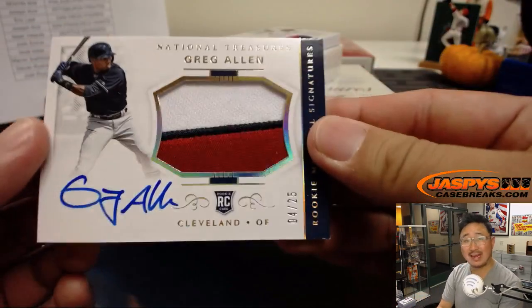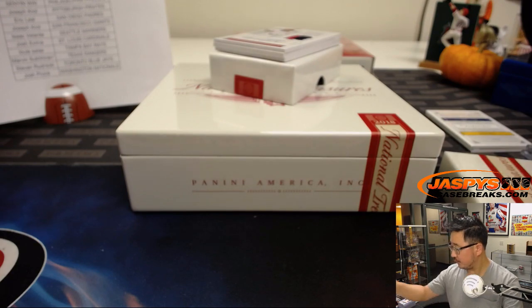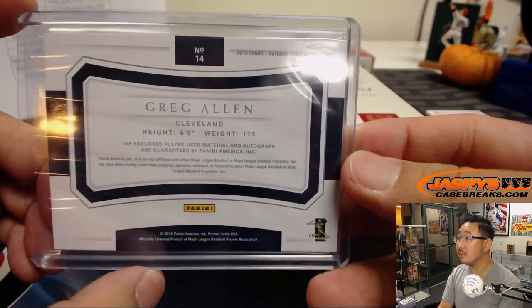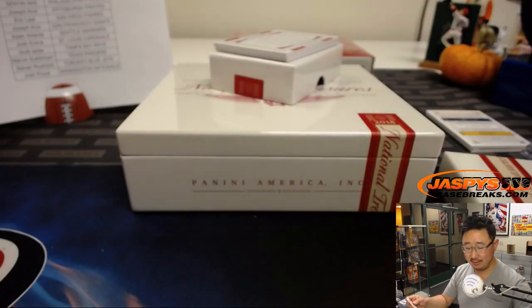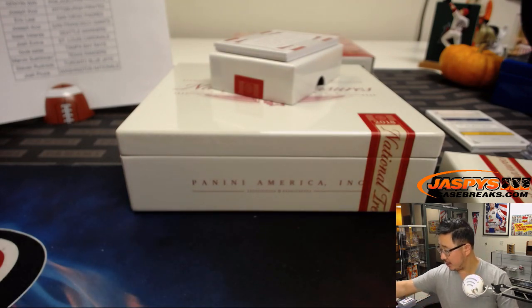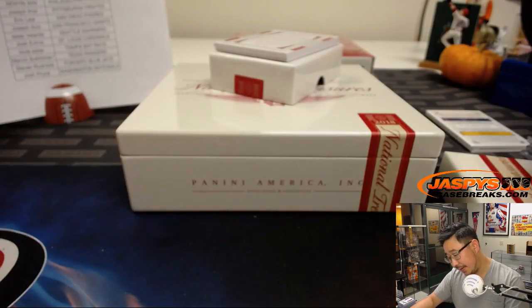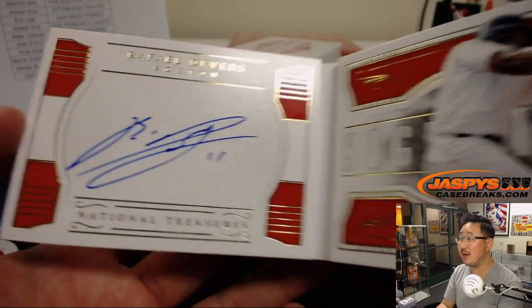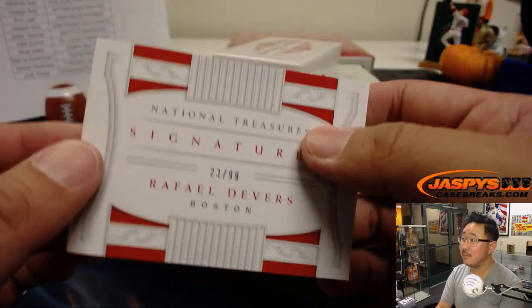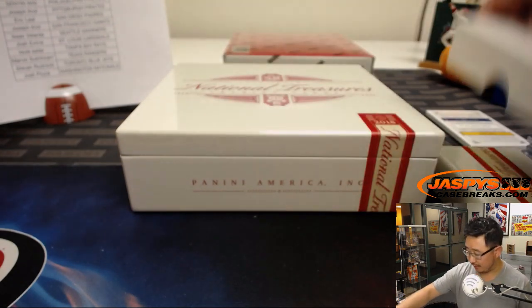Three-color patch and autograph, Greg Allen, 4 out of 25 rookie material signatures for Paul Nixon and the Tribe. Game gear, Victor Robles — nice patch, nice auto, 6 out of 25 for Josh Pruce. Could be a big name in the hobby next year — he was supposed to come up this year but some injuries got in the way. And the book is Rafael Devers, 23 out of 99 for the Red Sox — there's his on-book autograph, that's a nice photo. That'll go to Joe Kroll. I'd like to see Devers do well in the playoffs — that'd be hashtag good for the hobby.